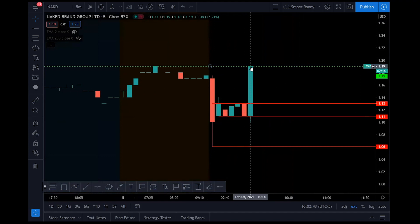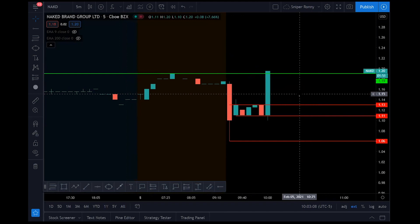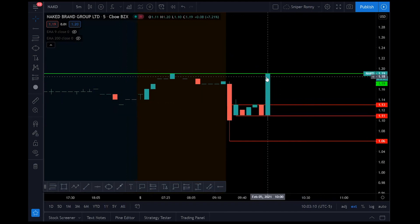On a dollar stock, guys, you could easily buy 1,000 shares for a thousand bucks. It goes up 10 cents, you just made $100 US right there on that one-minute candle — in one, two, three minutes. But what if this thing starts breaking out to $1.30, $1.40? Guys buying 25,000 shares on a 10-cent move can potentially make $2,500. That's the power of these stocks.